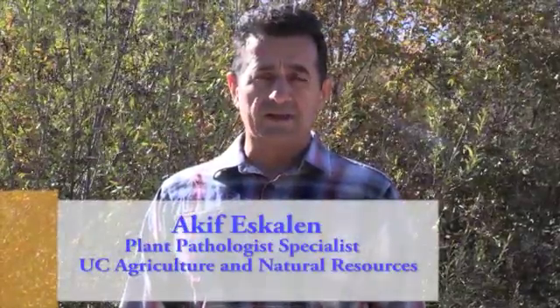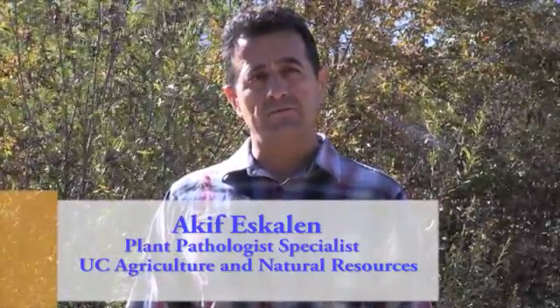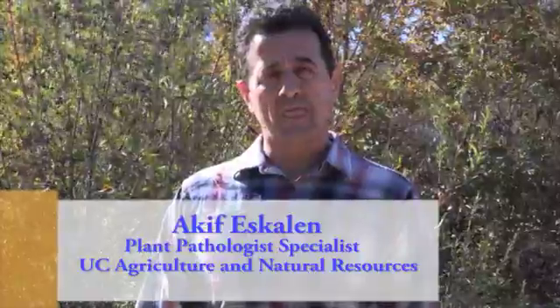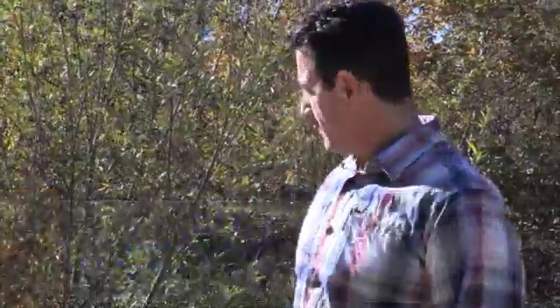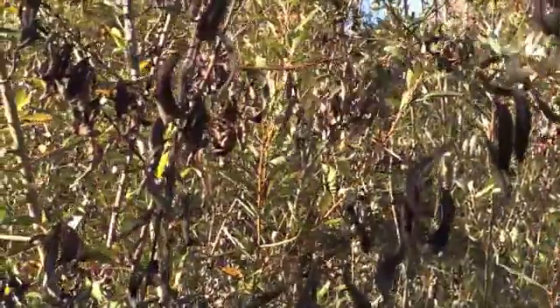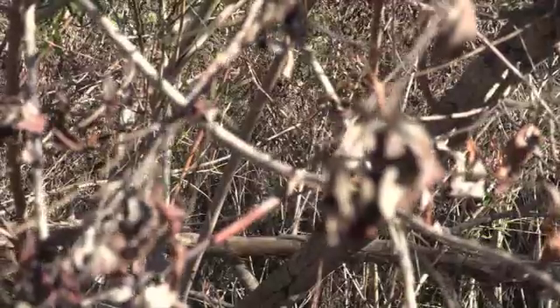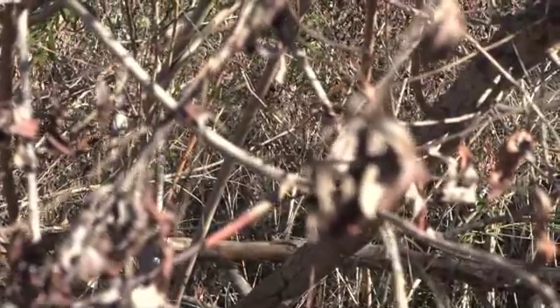I was contacted by people from Escondido Creek Conservancy about some dieback issues they had been seeing on their willow trees. When I first came here, my question was whether these trees are dying because of lack of water due to drought, or some actual pathogen.